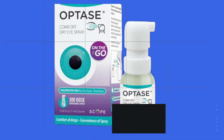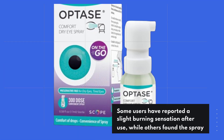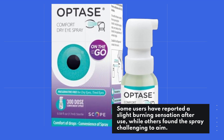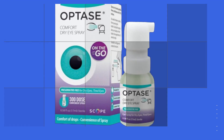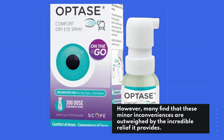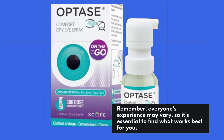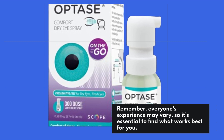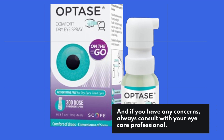Now, like any product, OPTASE isn't without its considerations. Some users have reported a slight burning sensation after use, while others found the spray challenging to aim. However, many find that these minor inconveniences are outweighed by the incredible relief it provides. Remember, everyone's experience may vary, so it's essential to find what works best for you. And if you have any concerns, always consult with your eye care professional.